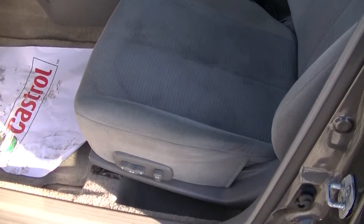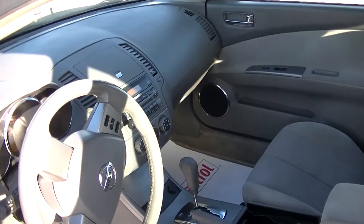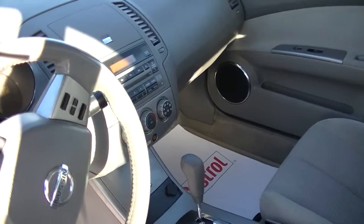It also has power seats, cruise control, and steering wheel controls.